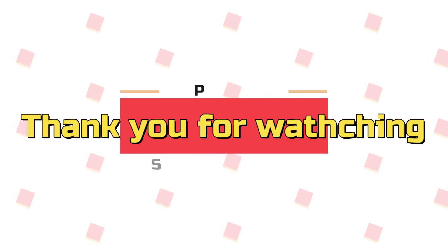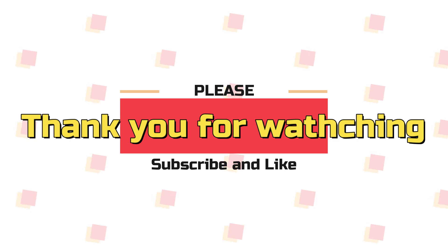That's it for my video today. Thank you so much for watching. Please don't forget to like and subscribe. See you next time.